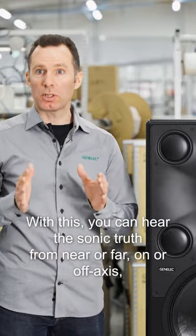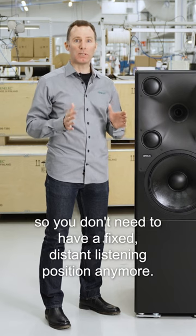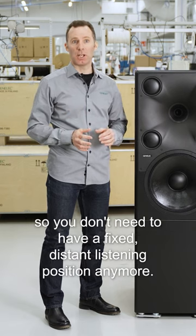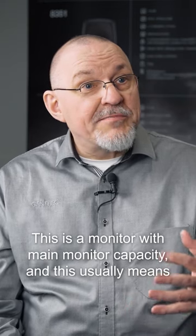With this, you can hear the sonic truth from near or far, on or off axis, so you don't need to have a fixed distant listening position anymore. This is a monitor with main monitor capacity.